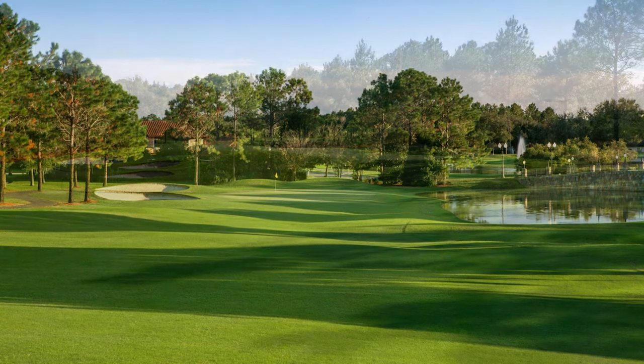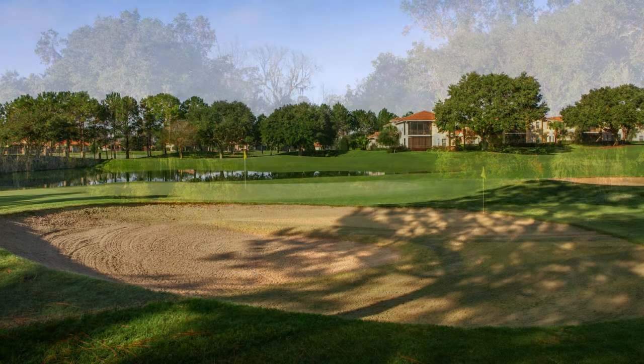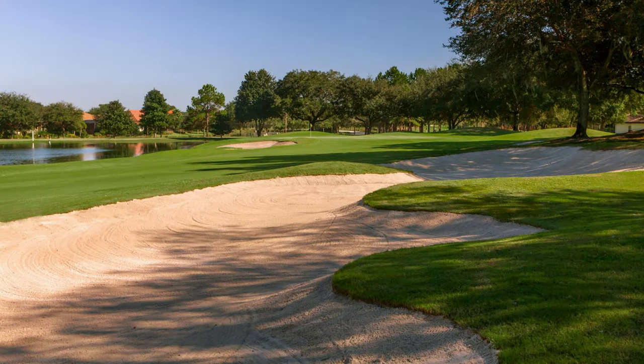Our second golf course is Las Colinas. It was built in 1992 and designed by Gary Koch. It's also an 18-hole golf course. It plays just over 7,200 yards from the back tees. It's long, it's challenging, and it's a great golf course.